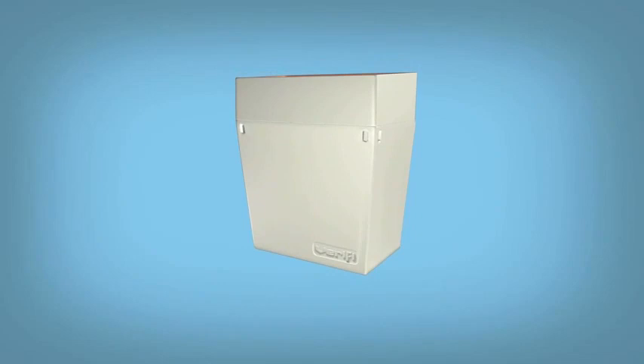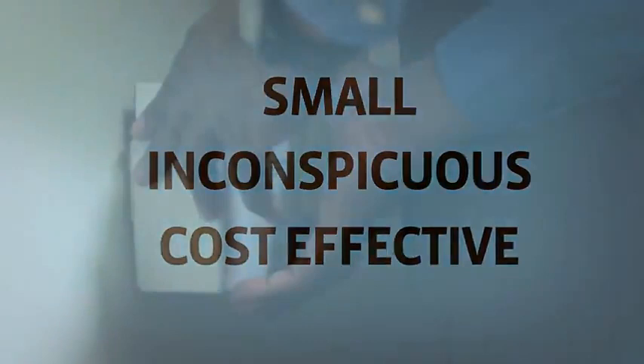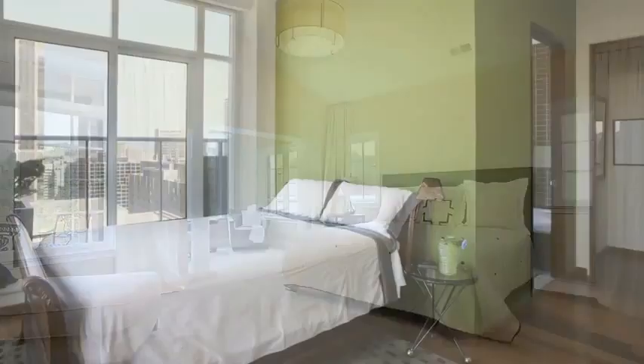Verify is an active bed bug detection product that uses not one, not two, but three different attractants to draw bed bugs to the device. Engineered to be small, inconspicuous, and cost effective.